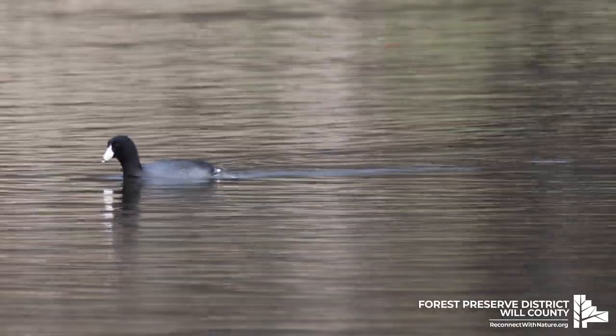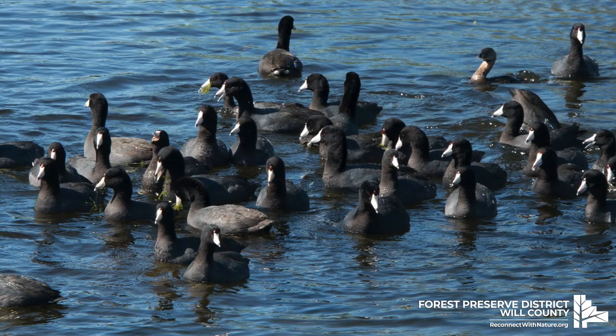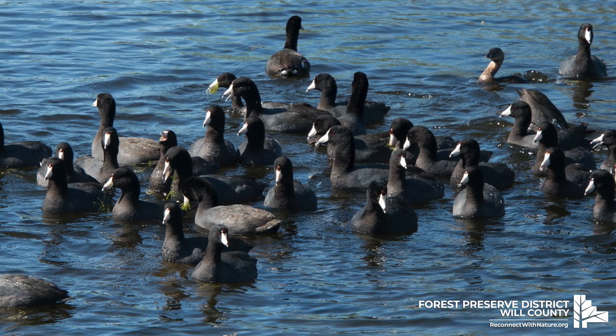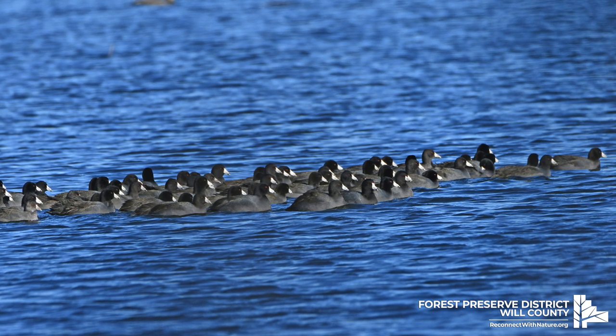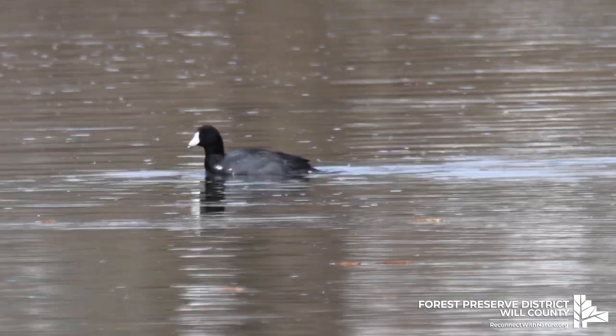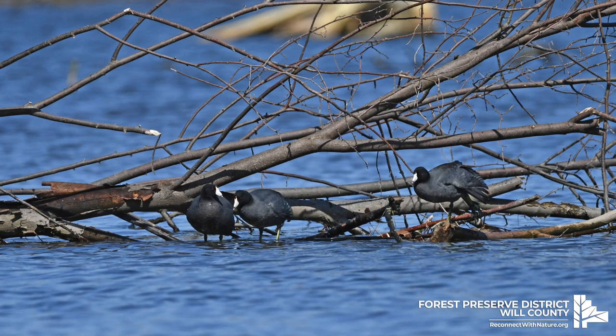They don't always play nice and aren't above stealing food from ducks and other birds. But they're also social birds, living and migrating in flocks. The next time you're out near a lake or pond, keep your eyes peeled and see if you can spot these unique birds.